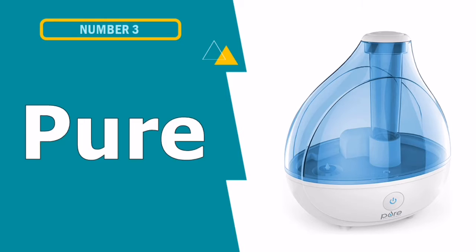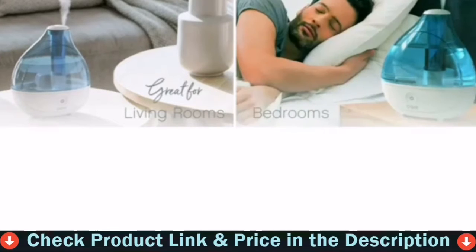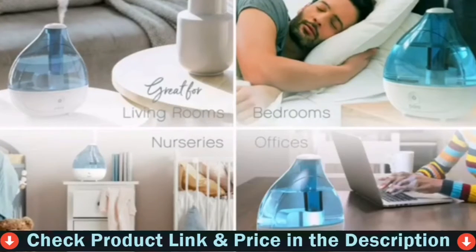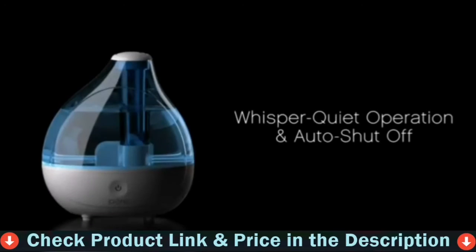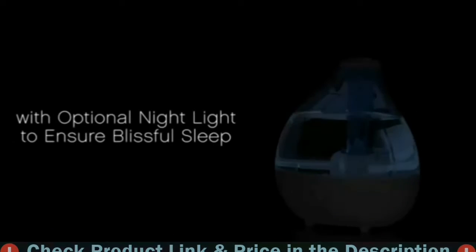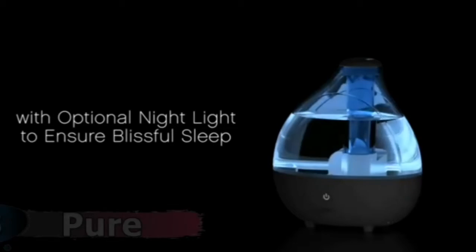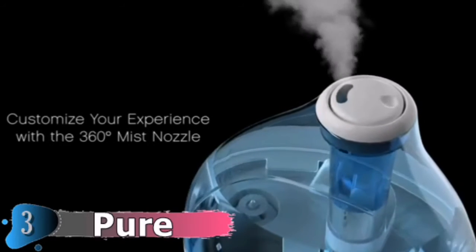Our third choice is the Pure Enrichment Ultrasonic Cool Mist Humidifier. For a simple model, the Pure Enrichment Mist Air Ultrasonic Cool Mist Humidifier is an excellent choice. Its 1.5-liter tank is large enough to cover most small rooms and operates for 16 hours on continuous mist, so it may be used all night. The tank is readily removed, and the humidifier comes with a brush to clean all of the nooks and crannies. When the water runs dry, it has an automated shut-off feature to prevent it from short-circuiting.